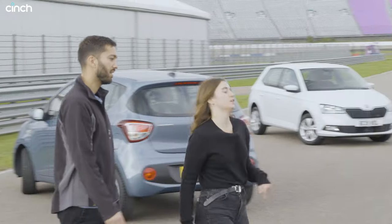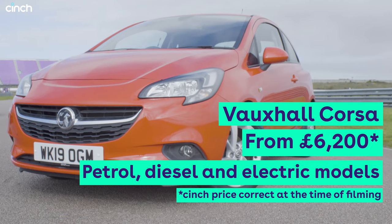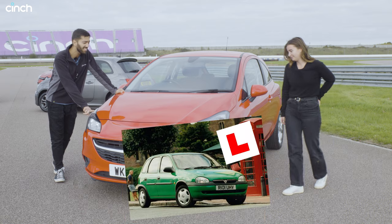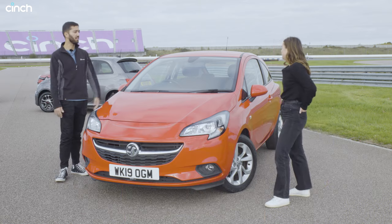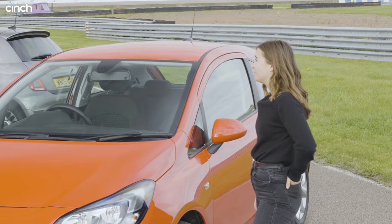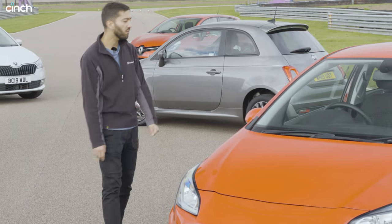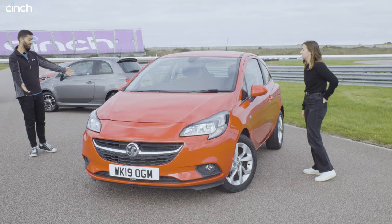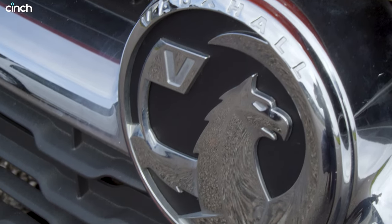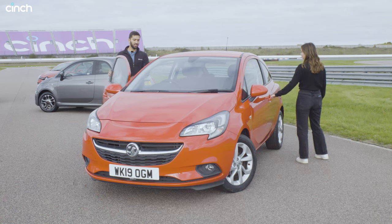The Vauxhall Corsa — definitely the most recognisable learner car. This is a car people have been learning in since the 90s. Definitely a favourite for learners, and for good reason. It's got the biggest engine here — a 1.4. It's got some kick. That's something to consider if you're a youngster looking for insurance, but it's a very sporty-looking thing. It will be a little bit more expensive, but then, do you want to go faster? It's a Vauxhall Corsa.